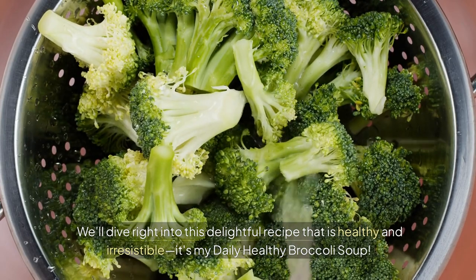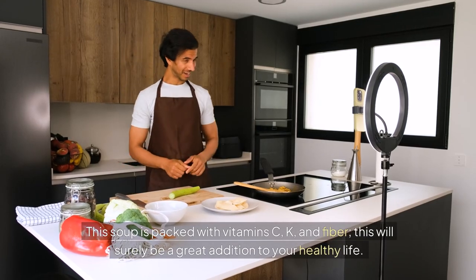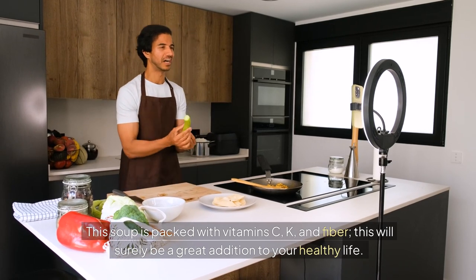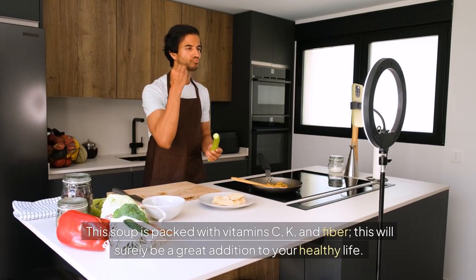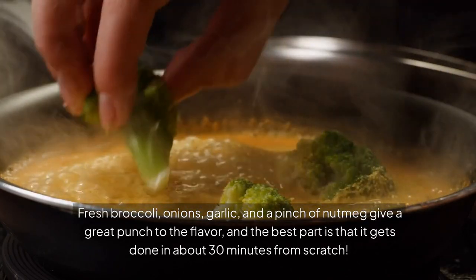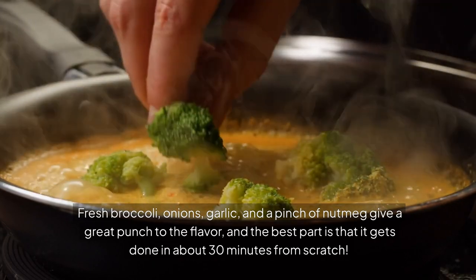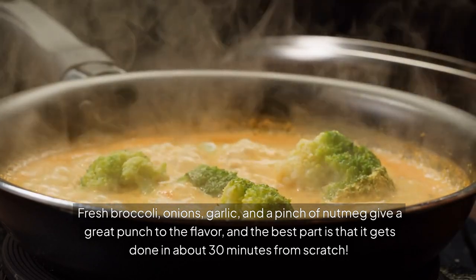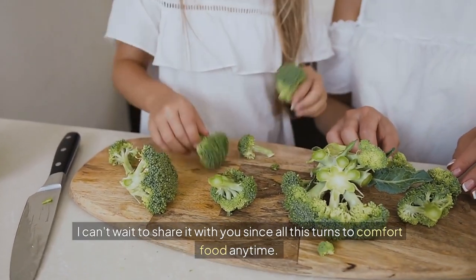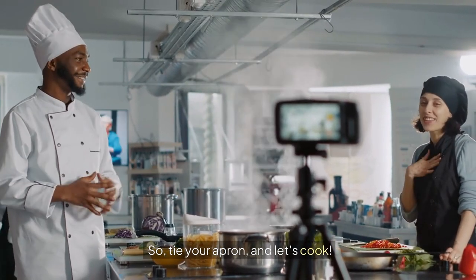It's my daily healthy broccoli soup. This soup is packed with vitamins C, K, and fiber, and will surely be a great addition to your healthy life. Fresh broccoli, onions, garlic, and a pinch of nutmeg give a great punch to the flavor. The best part is it gets done in about 30 minutes from scratch. I can't wait to share it with you — this turns into comfort food anytime. So tie your apron and let's cook.